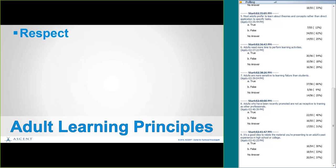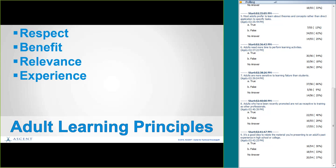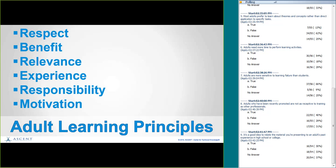So we looked at several adult learning principles. One is respect — I said that several times because it is very important. Benefit — make sure the training benefits the people. Relevance — it needs to be relevant to their real-world needs. Experience — they want to be able to add their own to it. Responsibility — adults will take responsibility if they know why. And motivation — adults really can be motivated to learn on their own, and the important part is getting that motivation working.